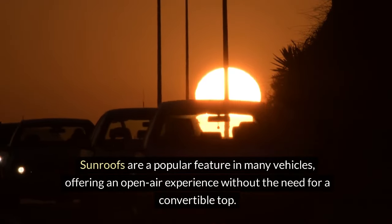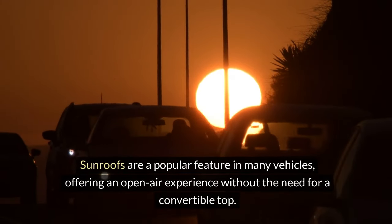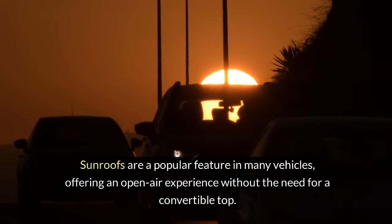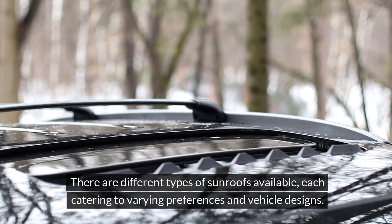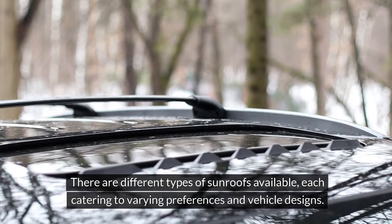Sunroofs are a popular feature in many vehicles, offering an open-air experience without the need for a convertible top. There are different types of sunroofs available, each catering to varying preferences and vehicle designs.